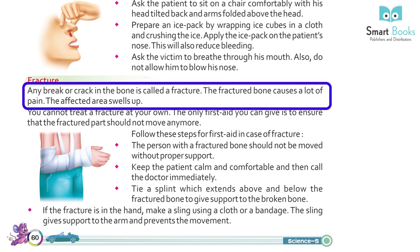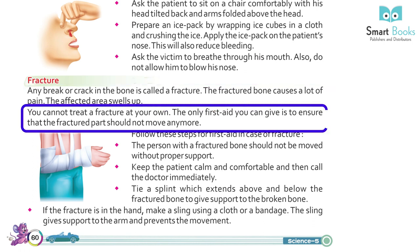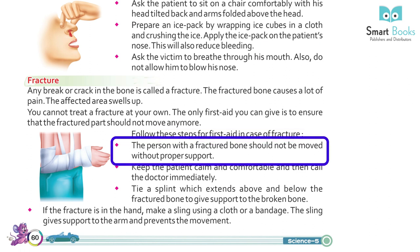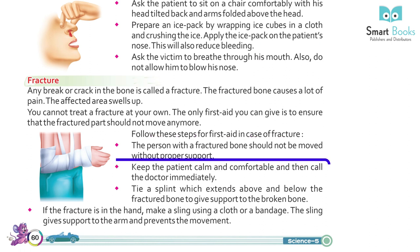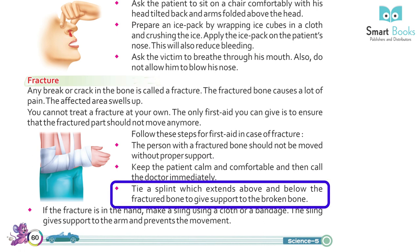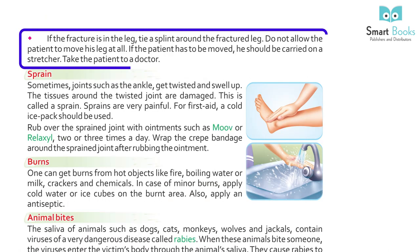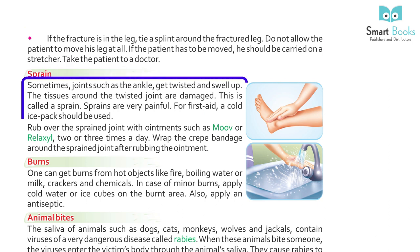Fracture: any break or crack in the bone is called a fracture. The fractured bone causes a lot of pain and the affected area swells up. You cannot treat a fracture on your own. The only first aid is to ensure that the fractured part does not move. Keep the patient calm and comfortable and call the doctor immediately. Tie a splint above and below the fractured bone for support. If the fracture is in the hand, make a sling using cloth or bandage. If in the leg, tie a splint around the fractured leg and do not allow the patient to move it. If the patient must be moved, carry him on a stretcher.